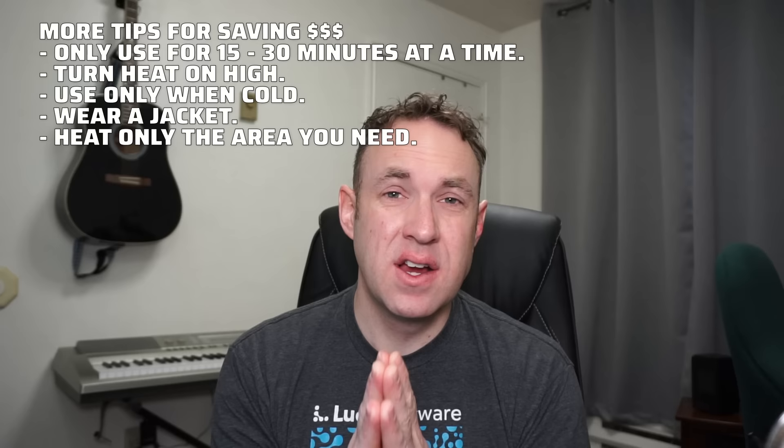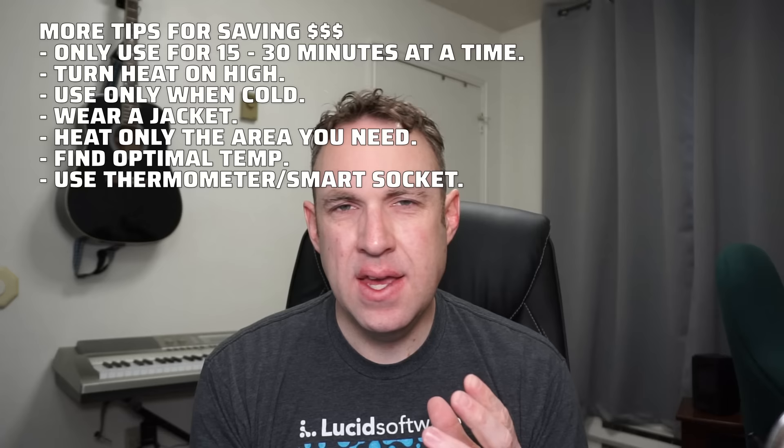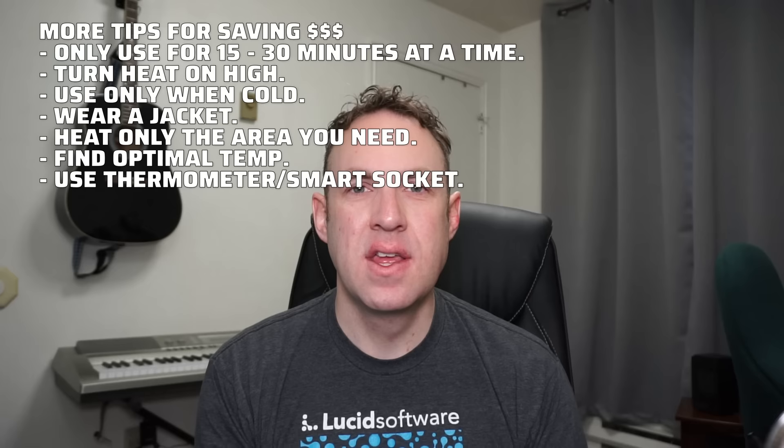Try to contain the heat exactly where you want it. If you use one room more than others, that's where the heater should go — don't open doors trying to heat the whole house, that'll just cost a ton of money. My last tip: use a thermostat to measure your room and find the point where your space heater stops being effective. For me, anything beyond about 65 degrees started being less and less effective — find that point so you're not wasting money chasing that last one or two degrees.